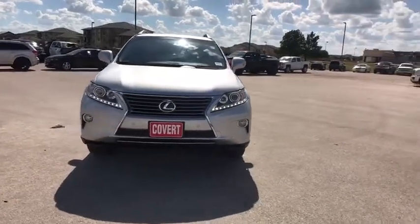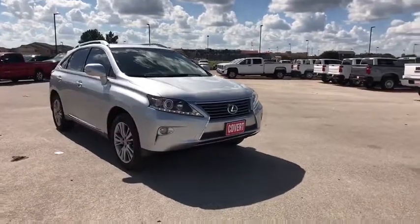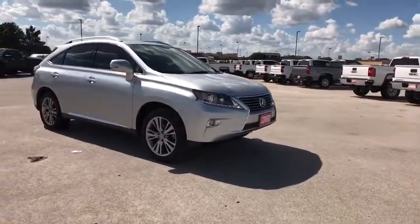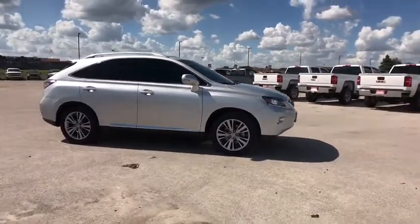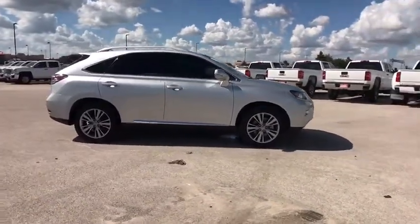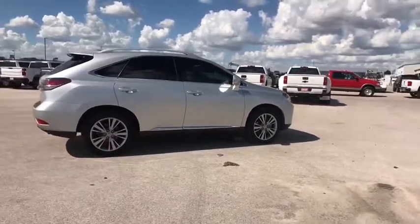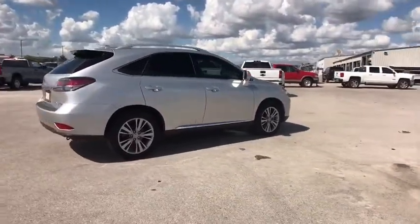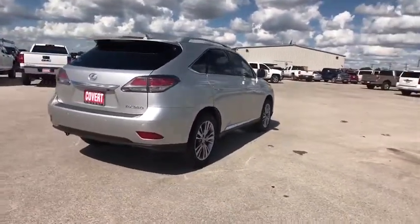Take a ride in the 2013 Lexus RX 350. The RX 350 offers a driver-inspired design and intuitive technology that puts you in total control of your interior. Paired with a spacious cargo area and a powerful V6 engine, the RX 350 continues to offer the best combination of powerful performance and interior luxury in its class.